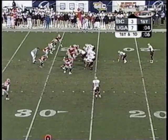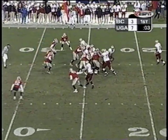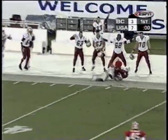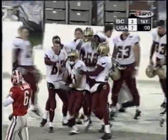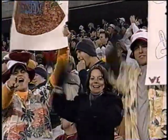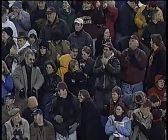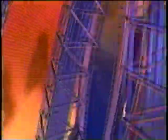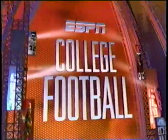Four seconds to go in the first period — a little flea flicker, complete to DeWalt, and a first down at the Georgia 42-yard line. Coach O'Brien's got some tricks, too. Whatever you can do, we can do too, says Coach O'Brien. That's the last play of the first period — back for the second quarter after this.